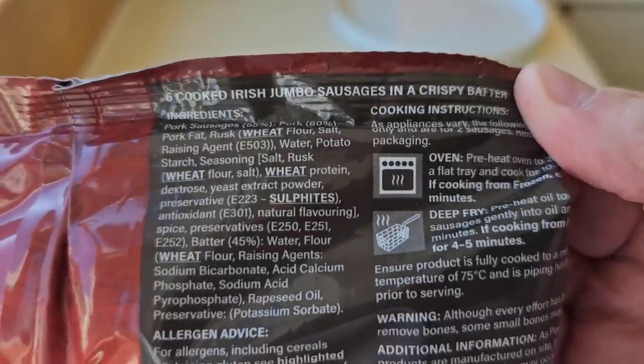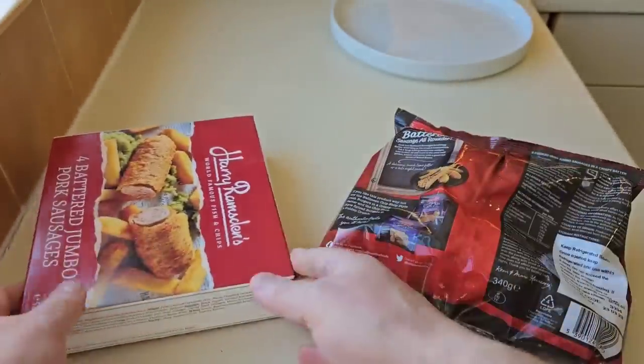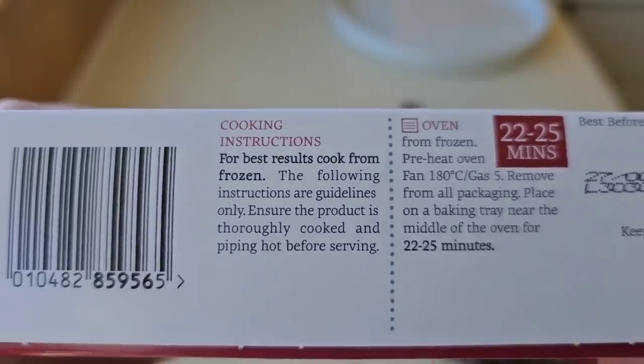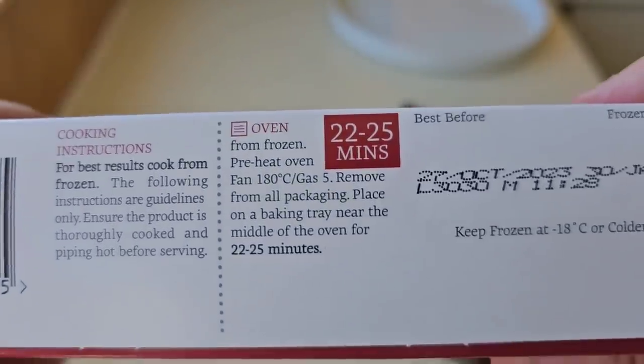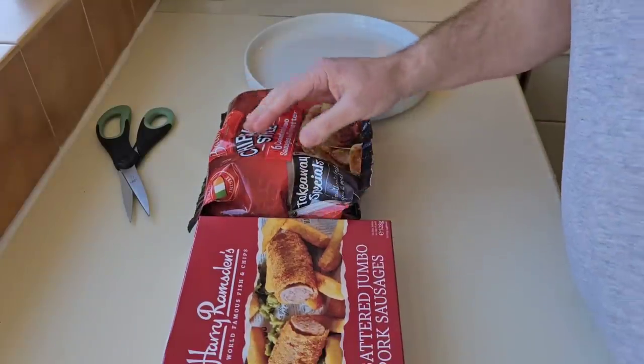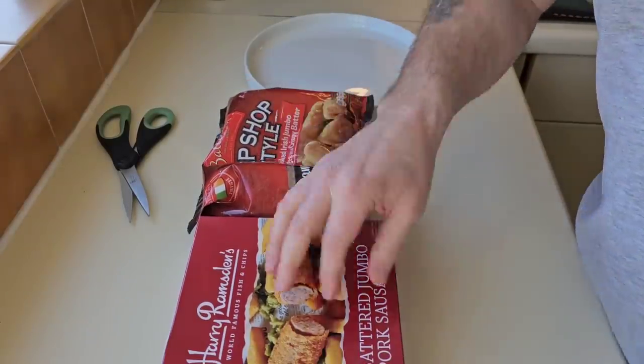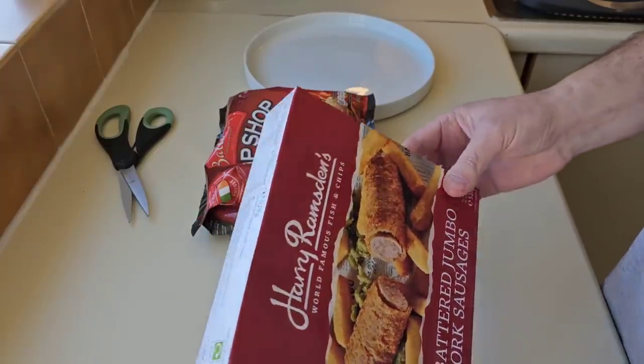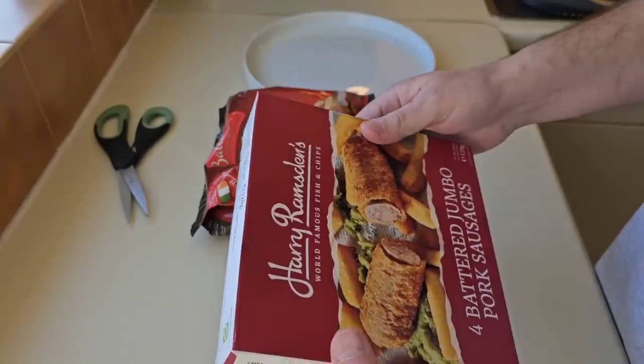You can do them in the oven or you can deep fry them, and no doubt if you deep fry them they're going to taste really good. The best results are cook from frozen — so you do them in the oven. We'll do them both in the oven. You're getting more pork content in these ones than the Harry Ramsden's. I expected these to be quite high, but it's all in the taste, in that batter.